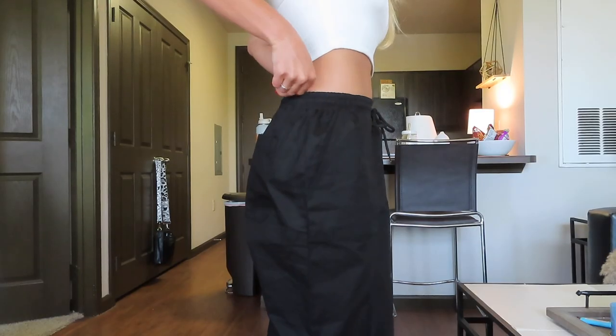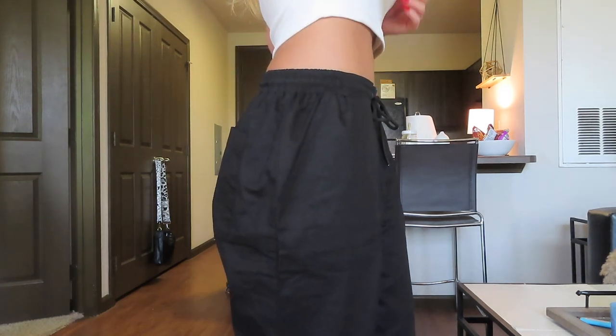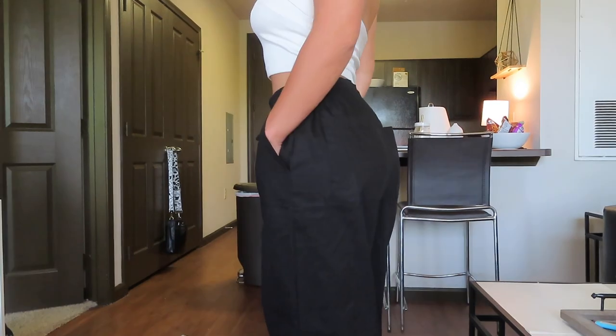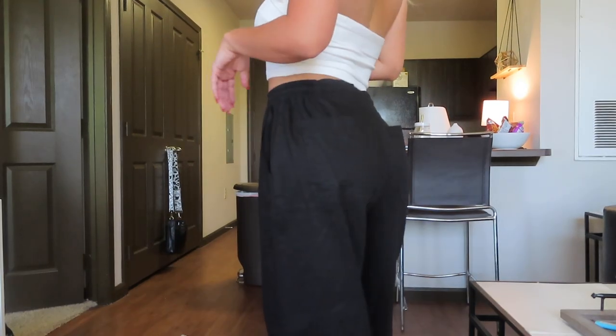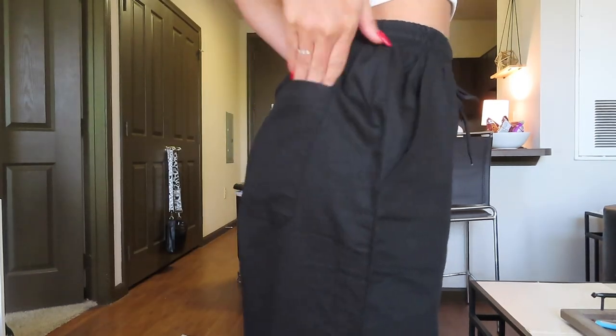Next, I picked up these black cargo pants. I don't own any pants like these so I definitely wanted to try them out and I'm so happy with how they turned out. They have an elastic waistband and two pockets on the butt and also two side pockets.